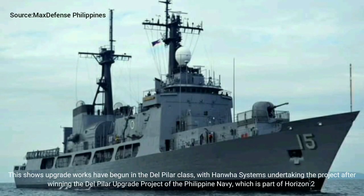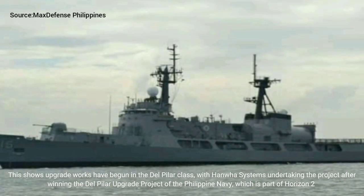This shows upgrade works have begun on the Del Pilar class, with Hamlet Systems undertaking the project after winning the Del Pilar upgrade project of the Philippine Navy, which is part of Horizon 2.